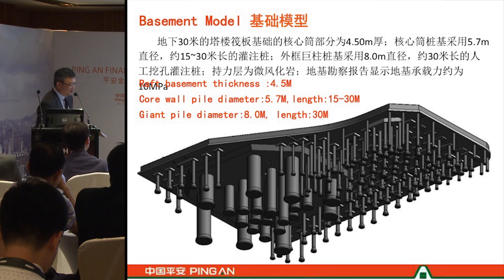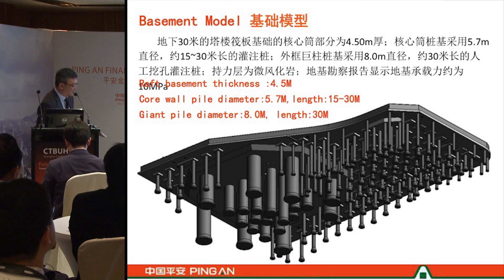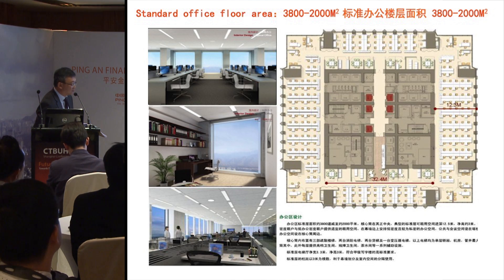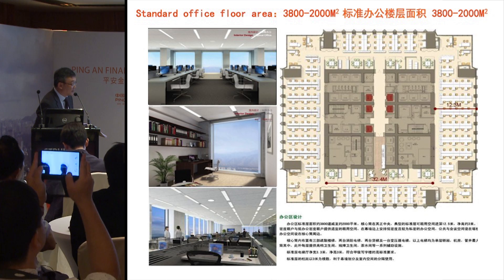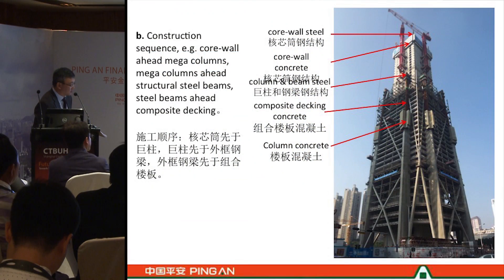This shows the foundation system under the raft. You can see large 8-meter diameter foundation piles going down to 30 meters in depth. These support the tower part, while the outer part supports the podium and other lateral structures. The diagram shows the typical floor arrangement, where we achieve a 12.5-meter usable span, with the typical floor plan varying from 2,000 to 2,100 square meters.